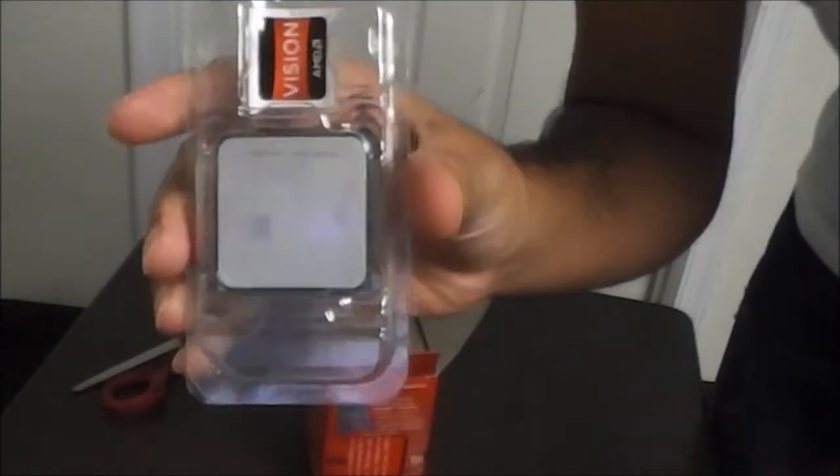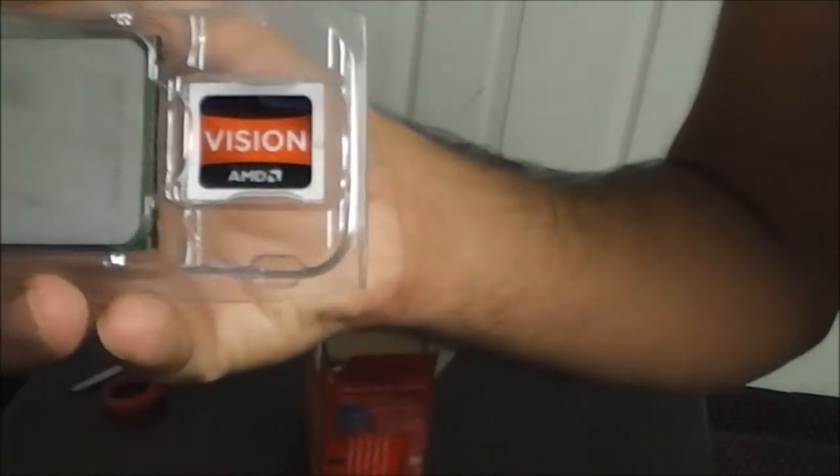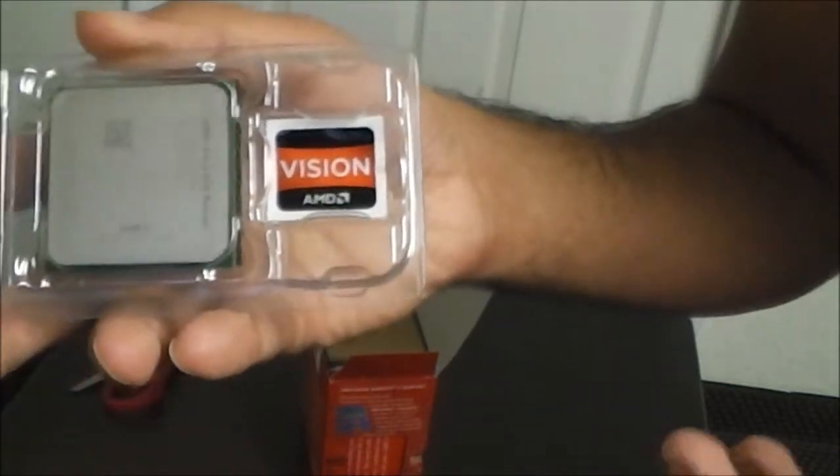Alright, this is the processor. I'm going to take it out because you can pretty much see what's up. There's not much to see except it's got an AMD Vision sticker here if you want to put it on your case or something, but I'm not going to do that.